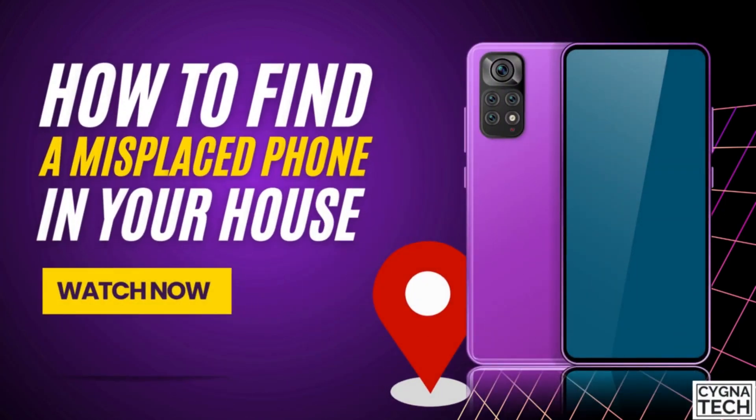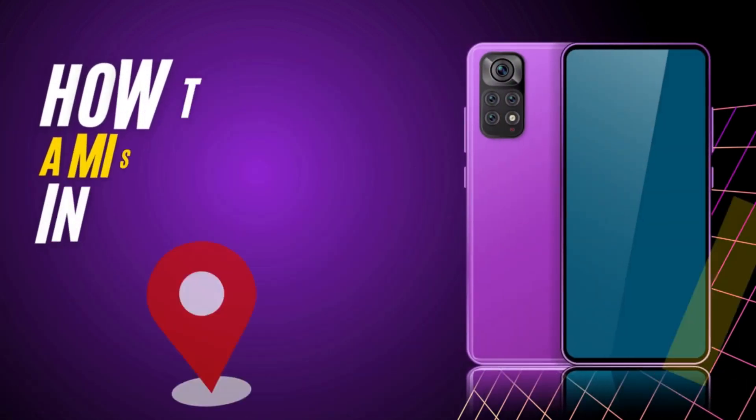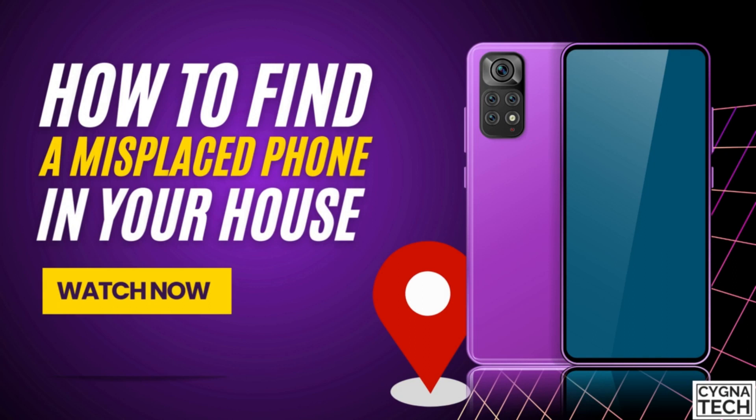In the video for today I'm going to show you how to track a misplaced Android phone in your house or in your building itself.